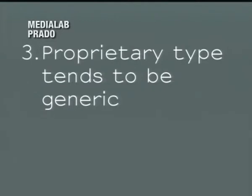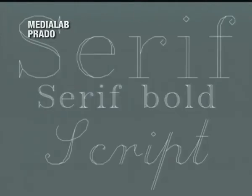Problem three: proprietary type tends to be generic. If you think about fonts like Helvetica, Gotham — made famous by the Obama campaign in 2008 — or Neutra Face, another really overused typeface, they are more often than not geared toward the widest audience possible. You miss out on local sensitivities and you go toward a very weird homogenization — an aesthetic homogenization, as you can tell from the kind of designs that feature Helvetica.